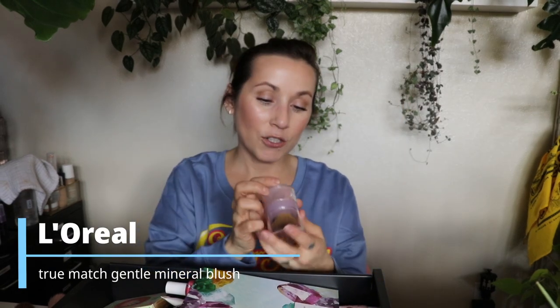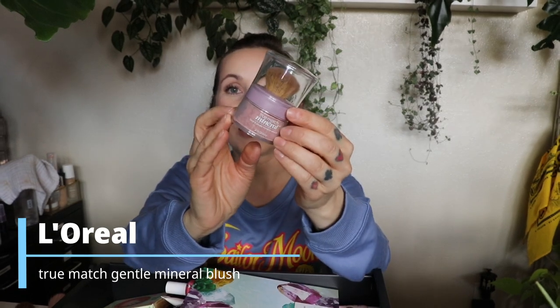This is from L'Oreal — the True Match Mineral Gentle Mineral Blush. I didn't even know this still existed. I found it at CVS, shade Pinched Pink, and thought it was cute — a little mineral blush. It comes with a super dense brush that you don't really want to use for blush, and a little sifter of loose blush. But the color is so cool-toned it looks really bad on me, and there's barely any pigment. They're not lying when they say 'gentle' — you have to layer so much it ends up looking bad. Wouldn't recommend for anyone of any skin tone.